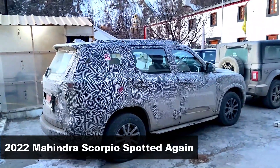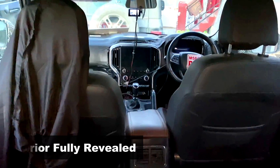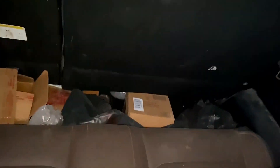The 2022 Mahindra Scorpio has been spy testing again, and for the first time, we have a clear look at the interior. Thanks to Praveen Rana for sharing this video with us. Through these spy shots, you can see the cabin and mainly all the three rows.